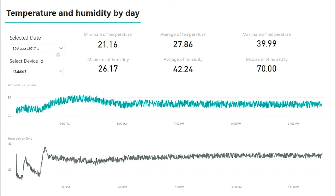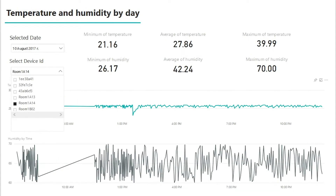Finally, there are two dashboards implemented in Power BI: one that represents real-time data from the application, and the other that shows historical data from Cosmos DB.